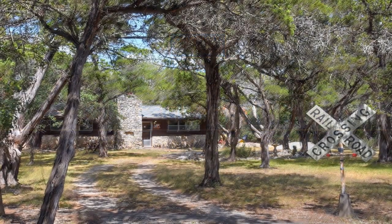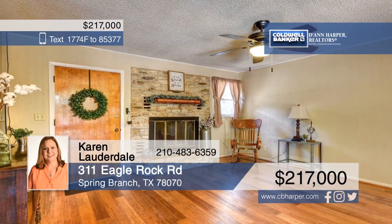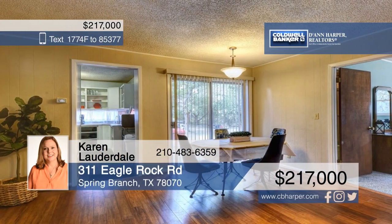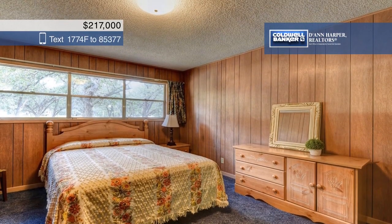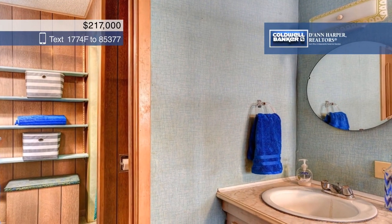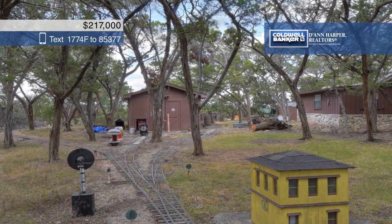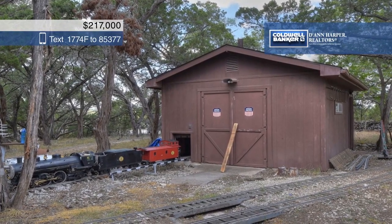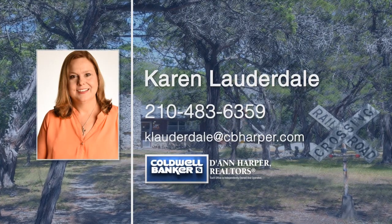Enjoy the Texas Hill Country from your own private cottage nestled among the trees. Features include a newer roof and water heater, plus a detached workshop and a storage building. All railroad memorabilia is excluded. This home is being sold with the two lots next door, amounting to a total of 1.32 acres, but they are platted separately if you want to resell them. The community provides Guadalupe River access as well as a fishing pond, pool, and a tennis court. Call Karen Lauderdale today to learn more.